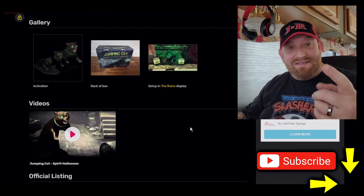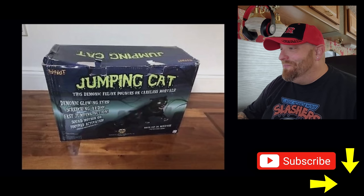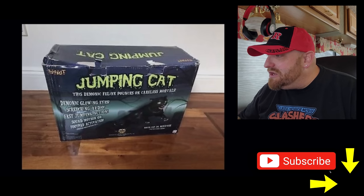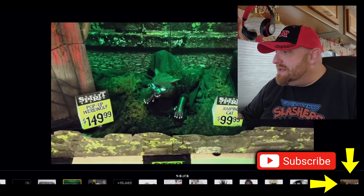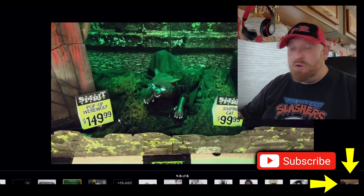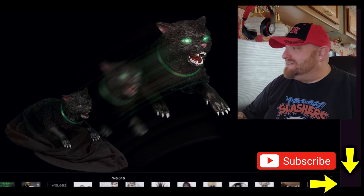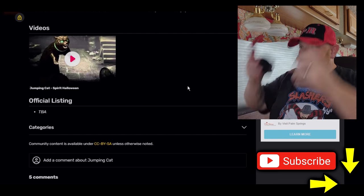The first thing I'm excited about is the box art — I love the art on these old boxes. It's so basic but looks so cool: demonic glowing eyes, screeching audio, fast jumping action. Here's one set up in Spirit Halloween — jumping cat, $99.99. He is just ready to spook somebody. And here's a picture showing the action of the cat jumping forward — look at those bright white teeth, that is so funny. Let's get the headphones on and check out the video.